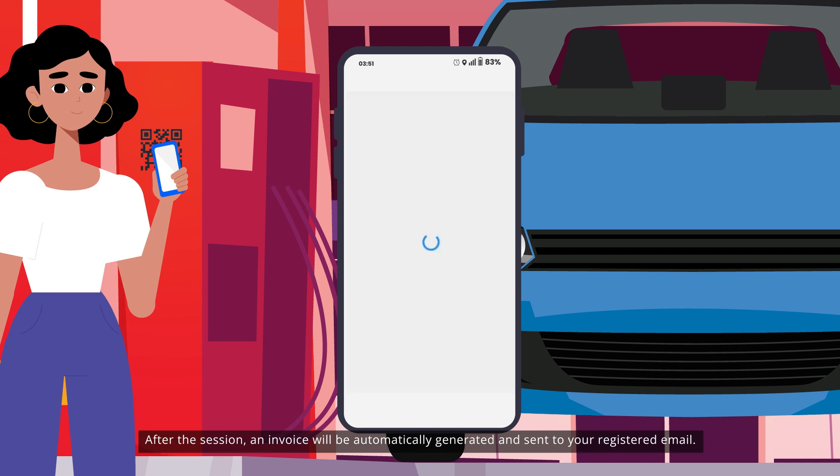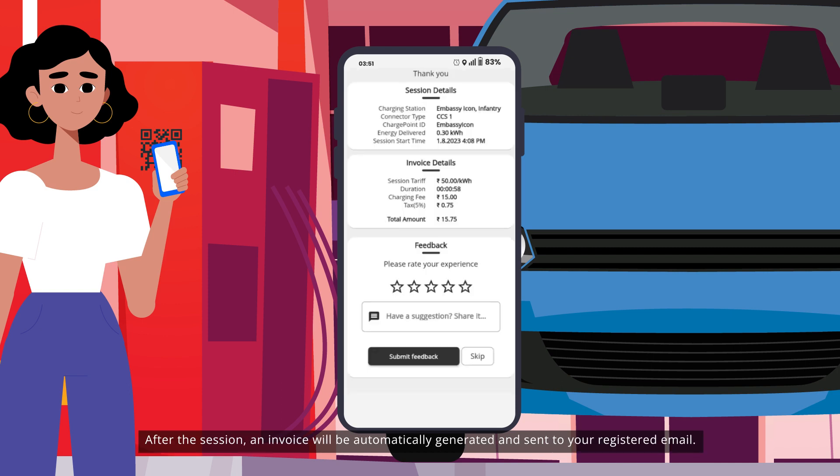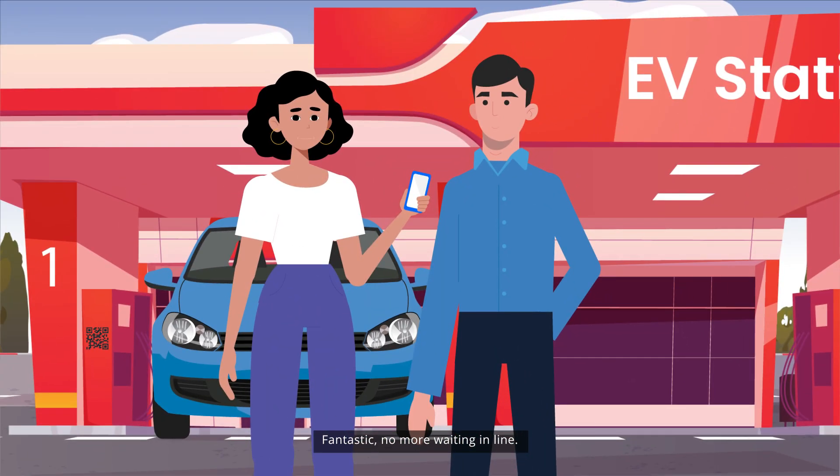How do I get the charging invoice after the session? An invoice will be automatically generated and sent to your registered email. Fantastic — no more waiting in line! Thanks for your help. You're welcome ma'am, enjoy your charging experience.